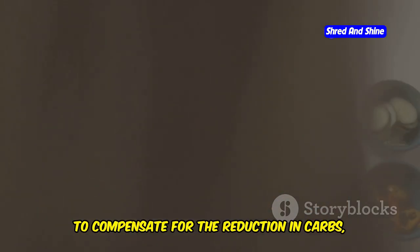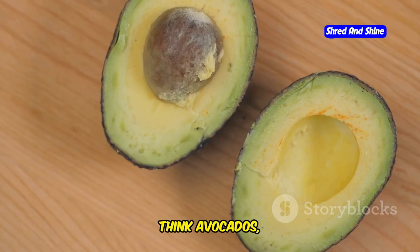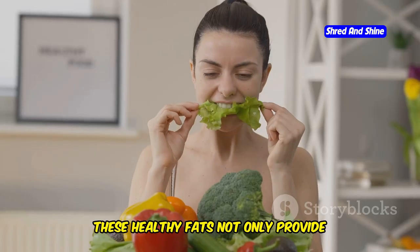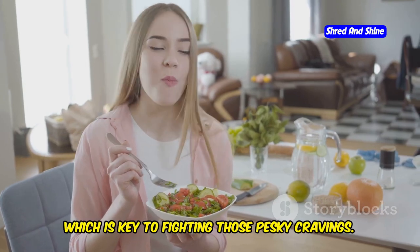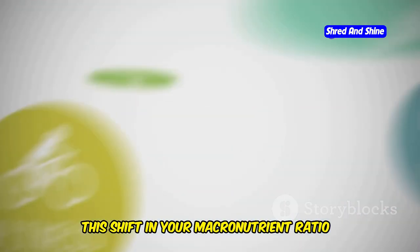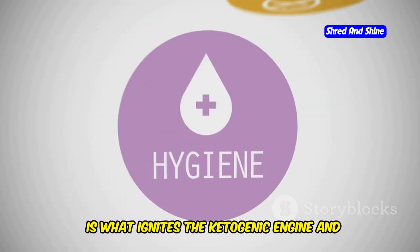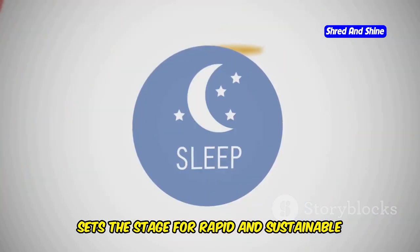To compensate for the reduction in carbs, we're going to increase our intake of healthy fats. Think avocados, olive oil, nuts, and fatty fish. These healthy fats not only provide sustained energy, but also help you feel full and satisfied, which is key to fighting those pesky cravings. This shift in your macronutrient ratio — reducing carbs and increasing healthy fats — is what ignites the ketogenic engine and sets the stage for rapid and sustainable weight loss.